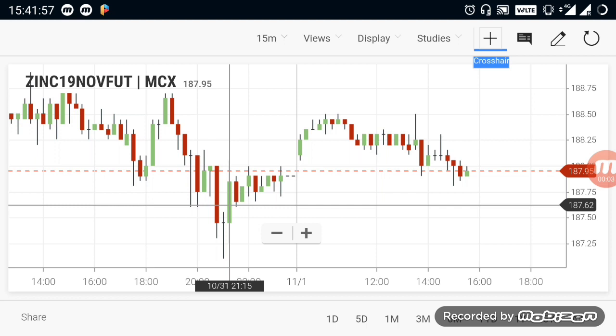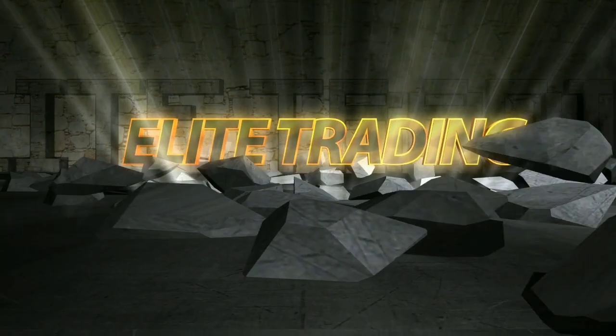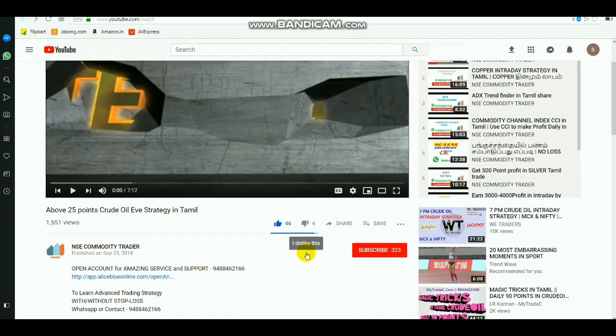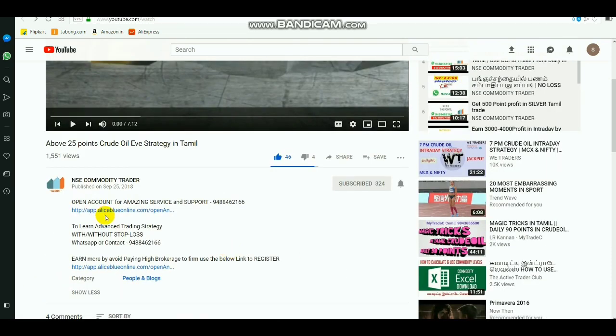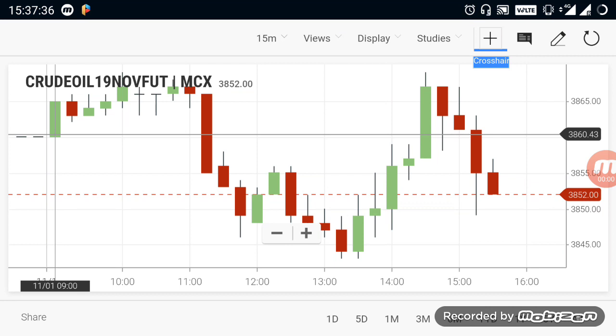Welcome. In this video, we will talk about Commodity Products Breakout Rangers.